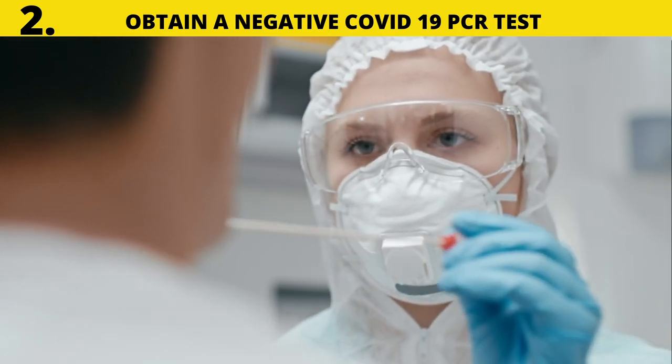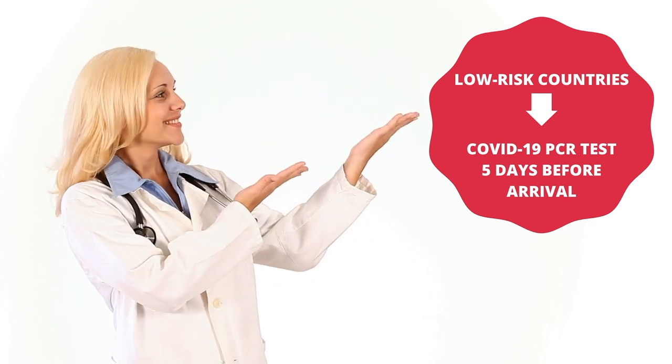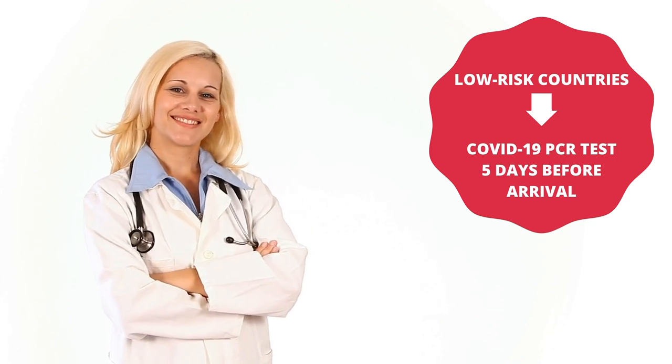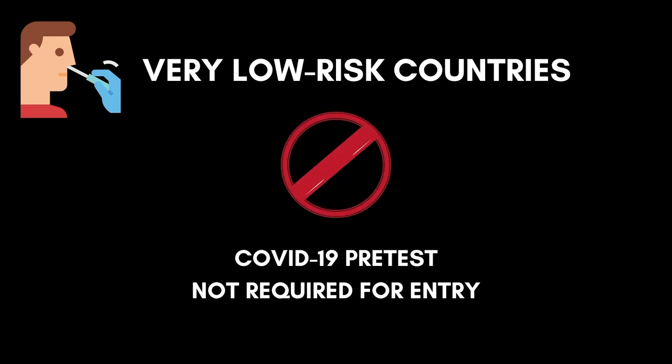Number two: obtain a negative PCR test from an accredited facility within 72 hours of departure. This is mandatory for persons traveling from high and medium risk countries. Persons traveling from low risk countries are also strongly advised to take a COVID-19 PCR test and will be allowed to present test results taken up to five days before arrival. Persons from the low risk category without a negative COVID-19 PCR test will be tested on arrival. Persons from the very low risk category are not required to do a COVID-19 PCR pre-test.